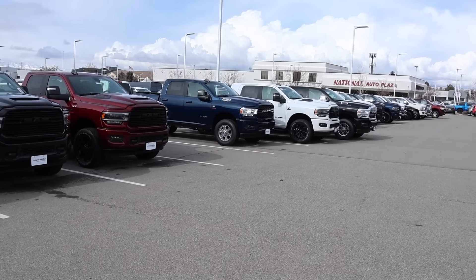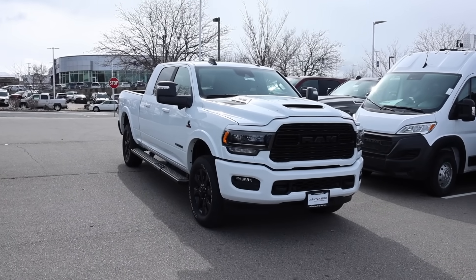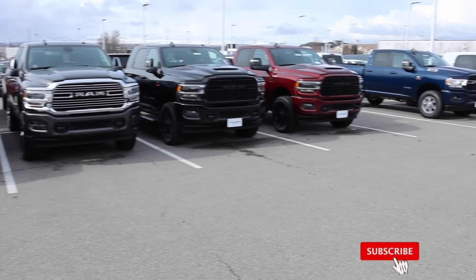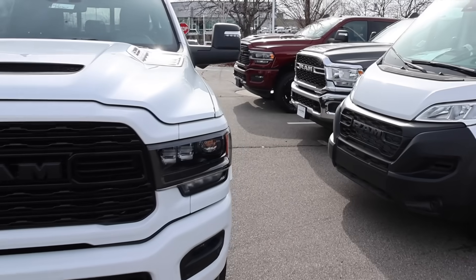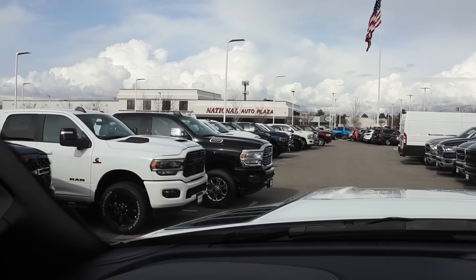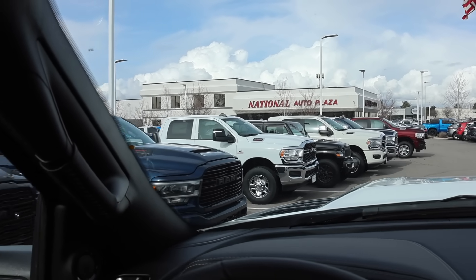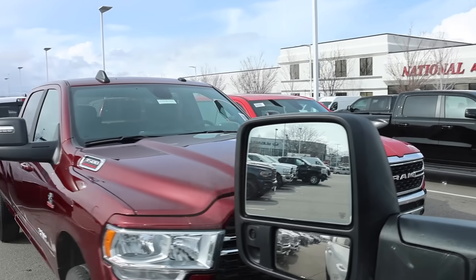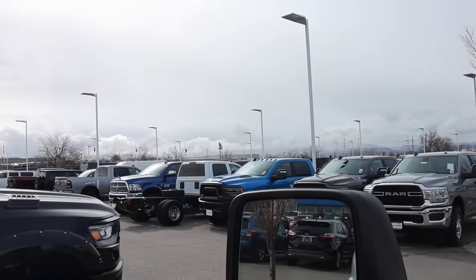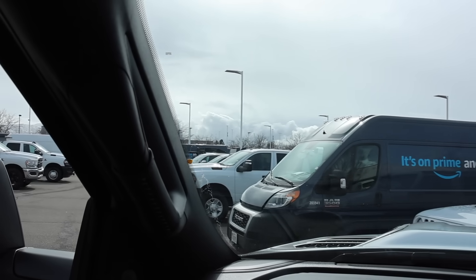Welcome back to JB Reviews. I do a lot of videos on HD trucks because I buy them, but what is going on with RAM? When you come to any RAM dealer with a lot of inventory, the majority are HDs. Obviously there are some half-tons too, but check it out — there's two right here, and as we drive down you'll see there's a ton more. Some of these trucks are like $95,000, $98,000, $100,000. There's a dually over there, a black one, and more down those aisles — they're spread out everywhere.